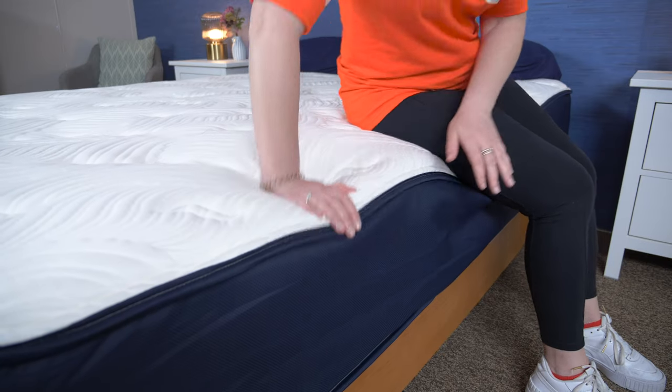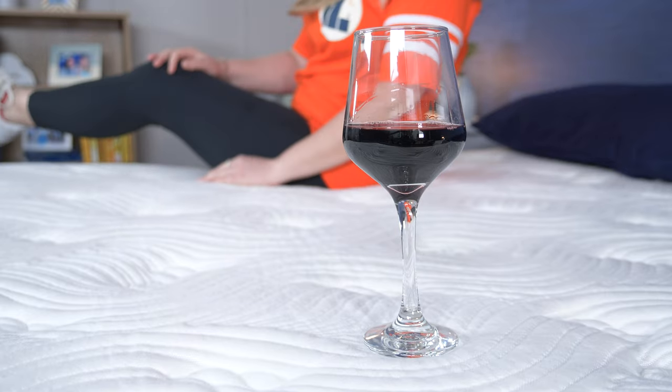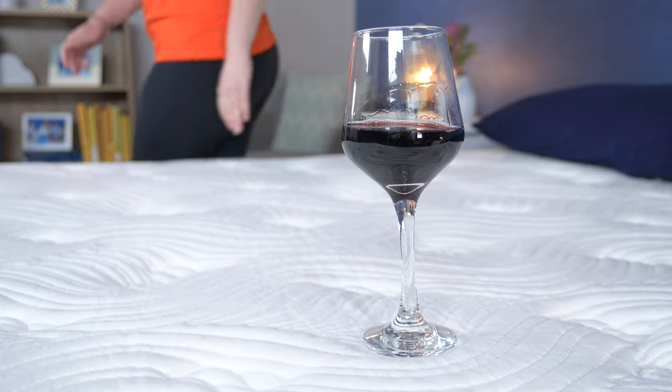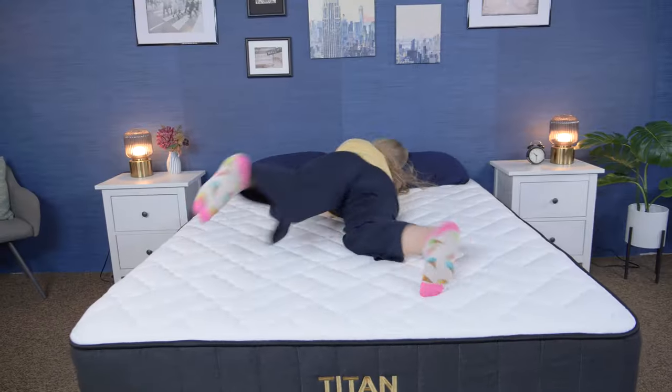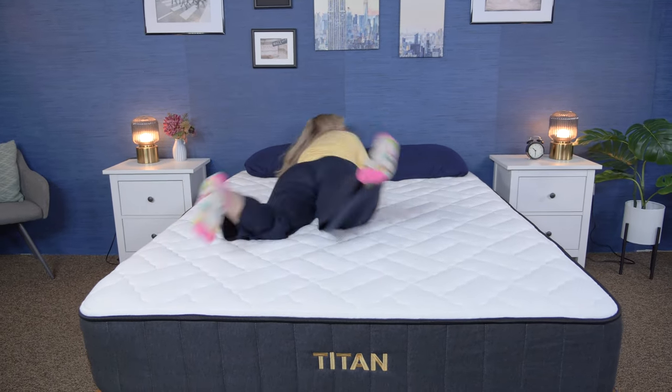Before we get started, I do want to let you know that mattress brands, including the ones featured in this video, send us beds for free to review and to tell you about. If you buy either of these beds using our links in the description, we may earn a commission at no additional cost to you. That helps us to fund our testing and bring you these reviews for free. Okay, let's get into it.